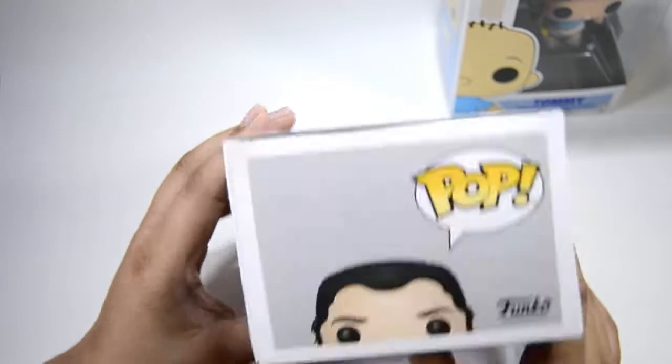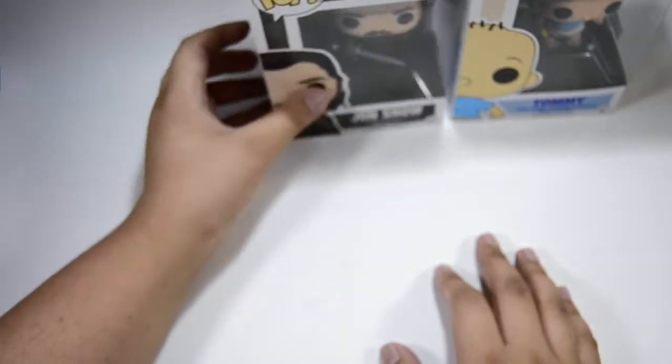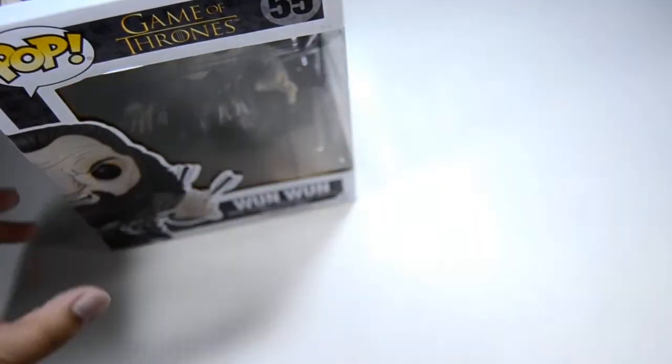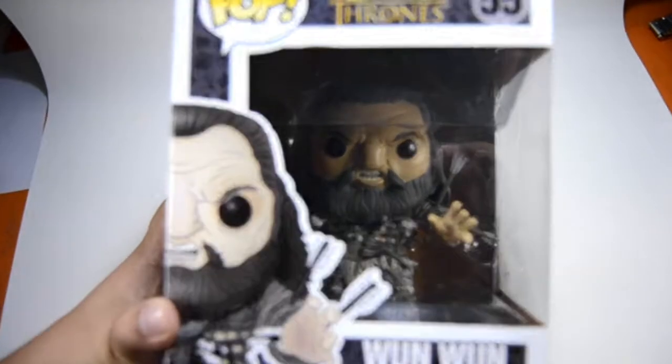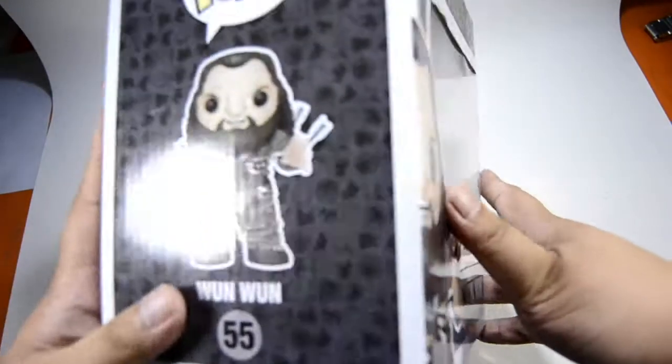Tormund hasn't arrived yet. This one is marked $6.50 but it's actually $5.95 — you get that price through the Filbars super secret reservation. I'll be putting these to the side here.